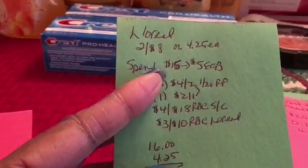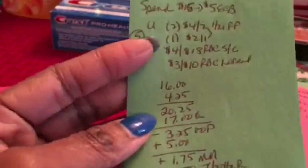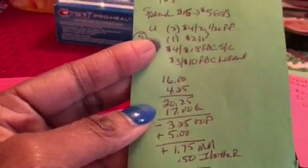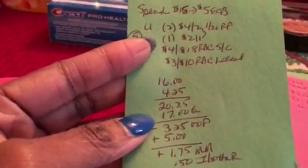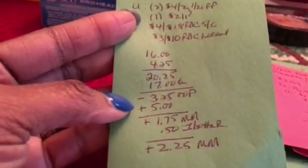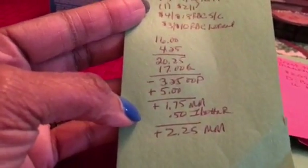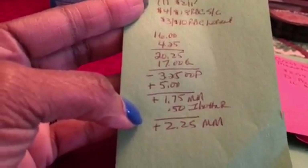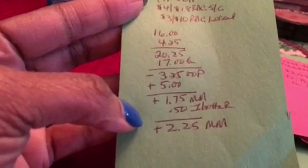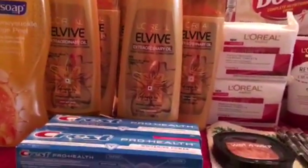I got four at $16 because they're two for $8, but if you buy one individually it's $4.25 each, which is why my total was $20.25. I had $17 in coupons, so I paid $3.25 out of pocket but got back $5 — free plus a $1.75 moneymaker. There's also an Ibotta rebate for $0.50 back on one, making it a $2.25 moneymaker total — all free plus moneymaker.